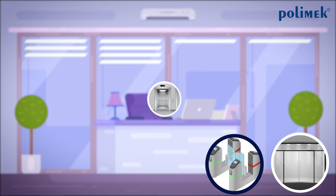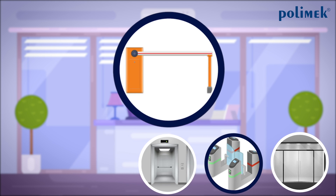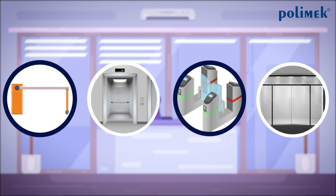You can get doors, turnstiles, elevators, and parking lot barriers under control, and display entries and exits.